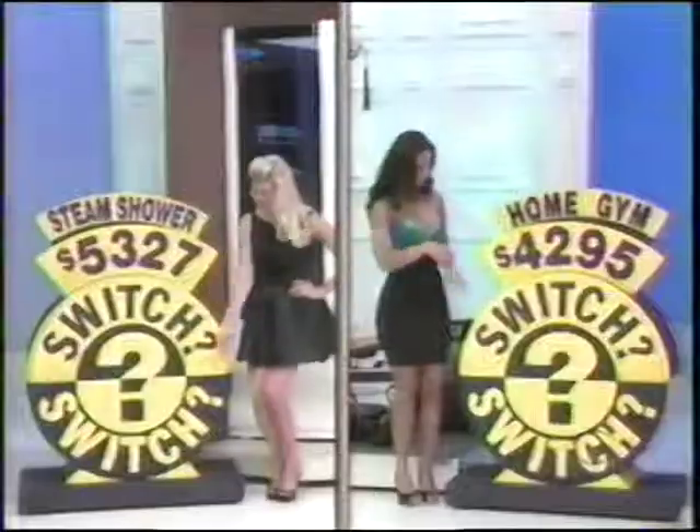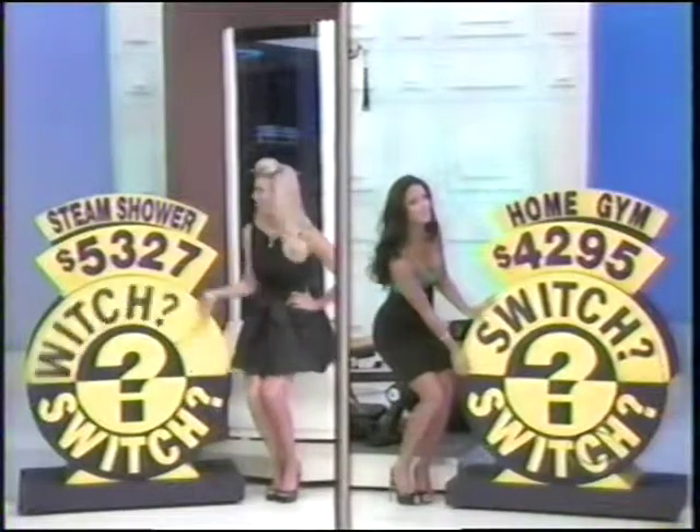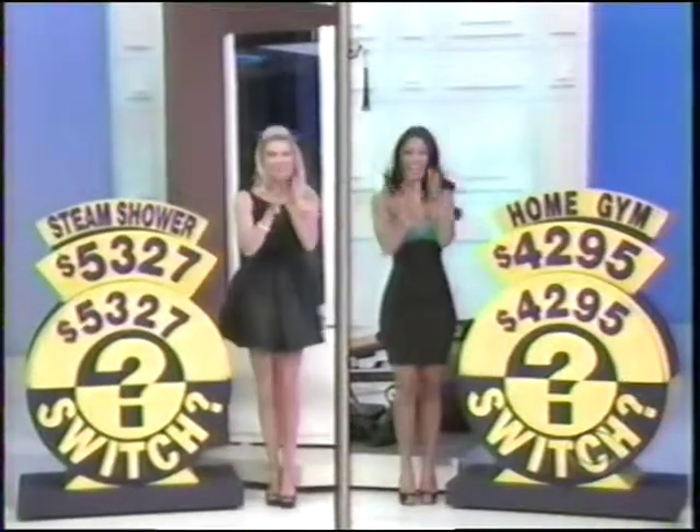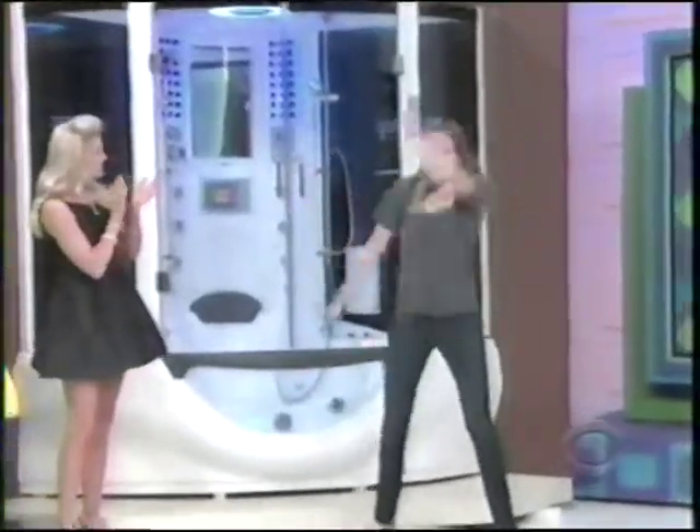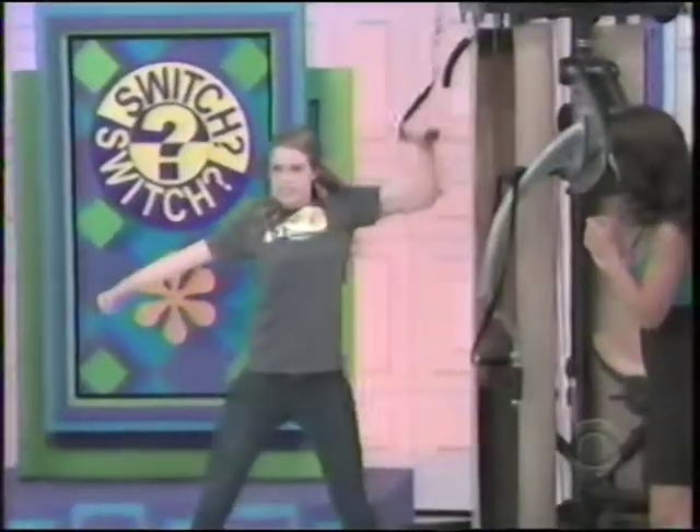When I say three, flip them up. Ready? One, two, three. You're a winner! You got it. You're breaking one. Check it out. Look at that. Look at what I'm talking about. Hey, we're winning today. Showcase showdown!